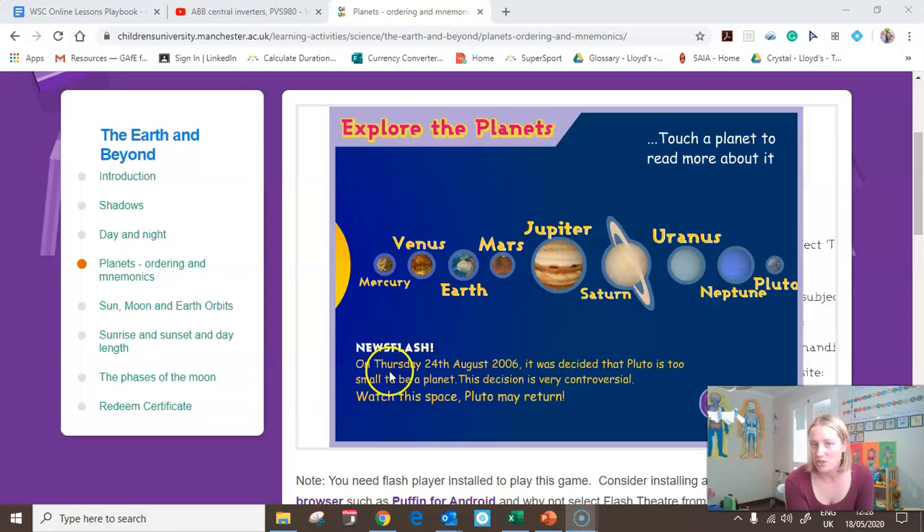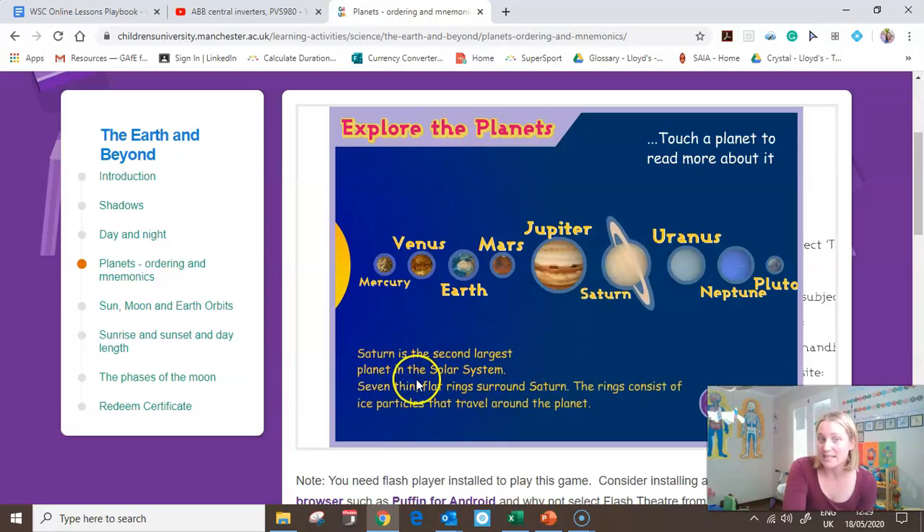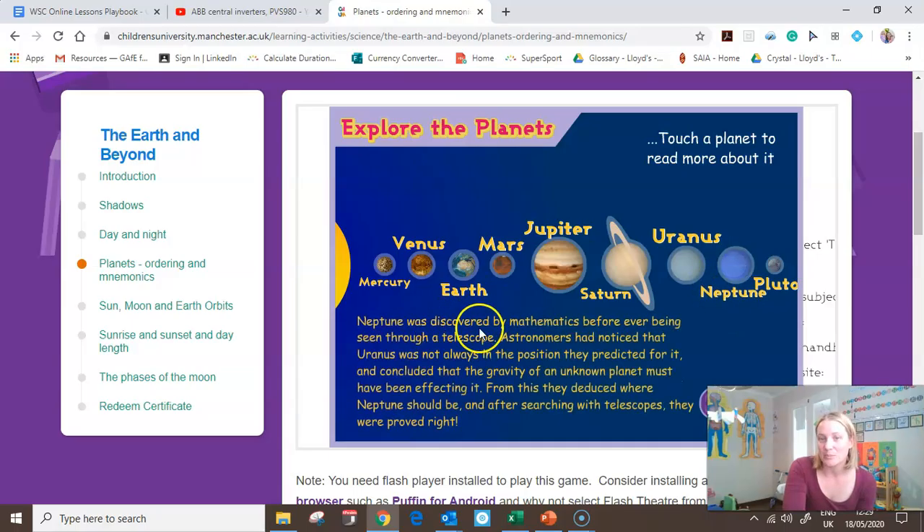The site has a newsflash: on Thursday the 24th of August 2006, it was decided that Pluto is too small to be a planet. This decision is very controversial — watch this space, Pluto may return! If you want to, you can click on each planet and get some information. For example, Venus is known as Earth's twin because they are so similar in size, Saturn is the second largest planet with its rings, and Neptune was discovered by mathematics before even being seen through a telescope.